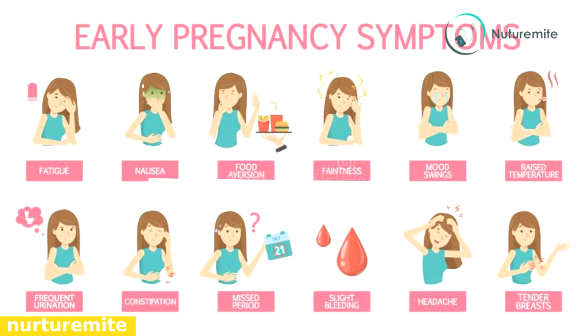Vision changes: increased blood circulation and fluid retention in the body during the 10th week of pregnancy can lead to blurred vision in some women or turn eyes dry. Pregnancy gingivitis: the increased hormonal activity during pregnancy makes your gums sensitive, causing swelling and bleeding of the gums.